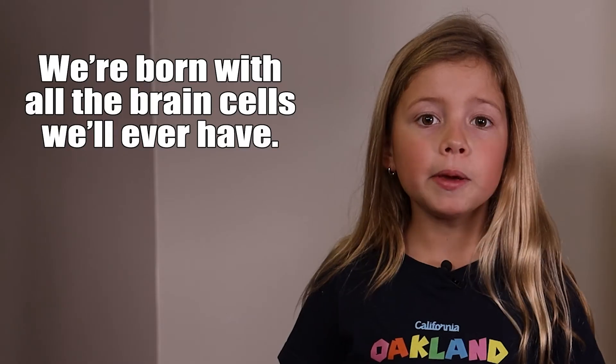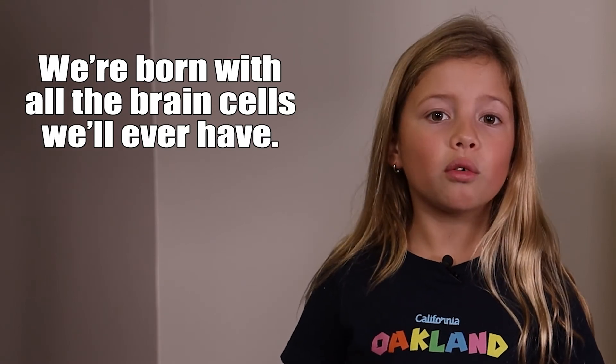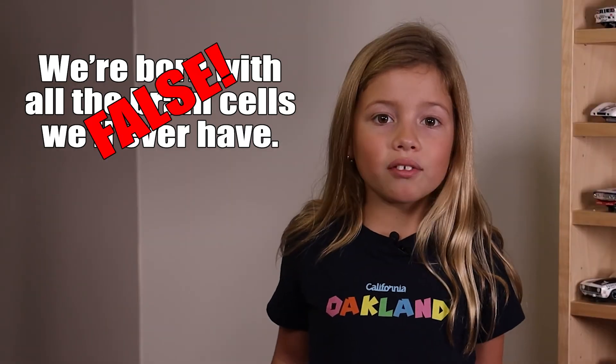They communicate through the part of the brain called the corpus callosum, which joins them together. Maybe you've heard you're born with all the brain cells you'll ever have and you won't grow new ones. Actually, everyone can grow new brain cells — it's called neurogenesis. Some scientists think exercise and stress relief help you grow new brain cells.